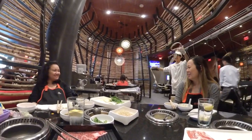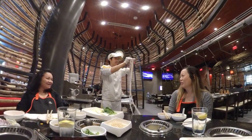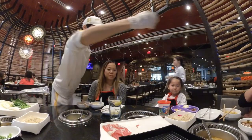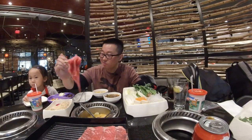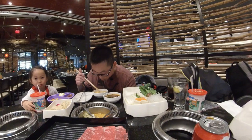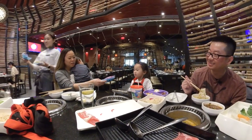Oh my God! I have to admit, the broth is really good. So if the broth is good, everything else is good. And while we were eating, our server came by with some toys for the kid. It can't get any better than this — or can it? We'll see.